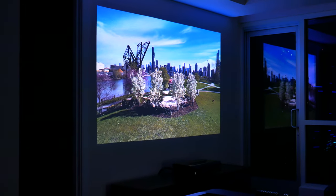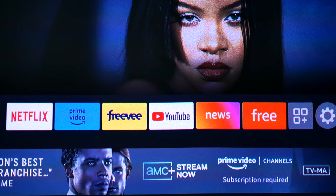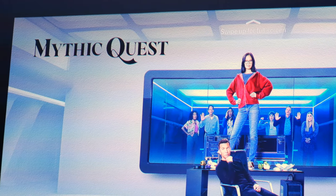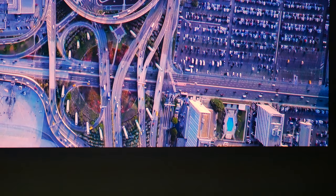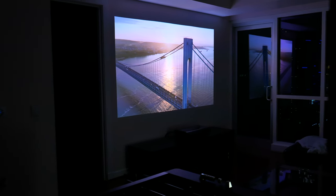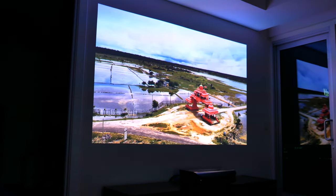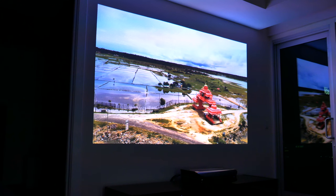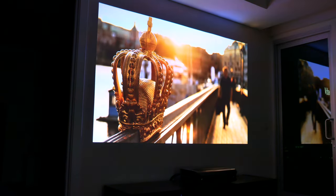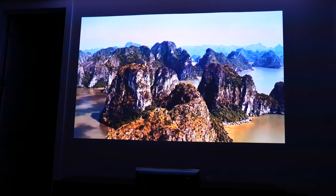You could absolutely watch content on this projector in broad daylight with every window open if you wanted to. My space has a lot of light even at night, but it is not an issue. And with the lights off, the image you get is pretty ridiculous. It absolutely rivals any high-end TV display at this size. The flexibility to get as big a screen size as you want, paired with the easy setup and minimal glare, makes it an all-around better option than a 100-inch TV anyway.